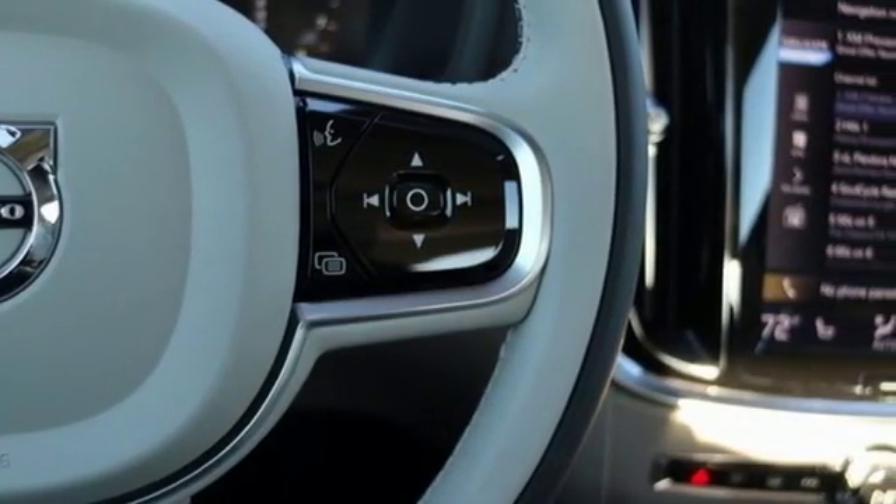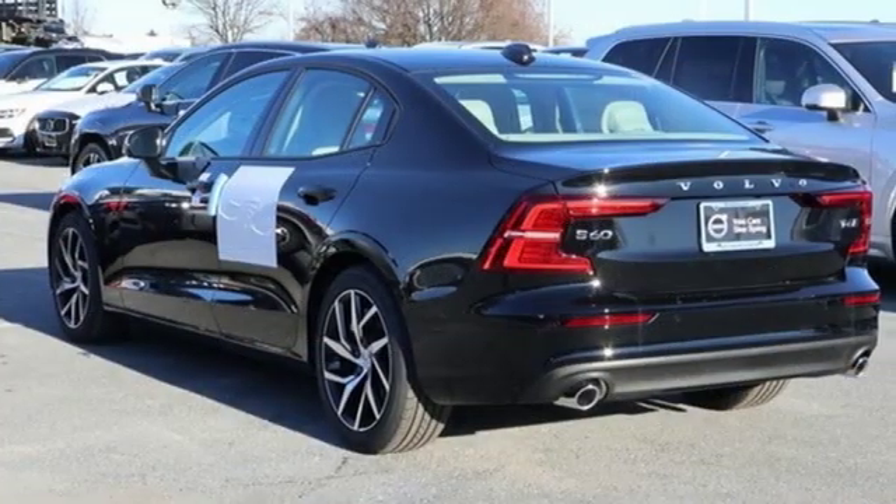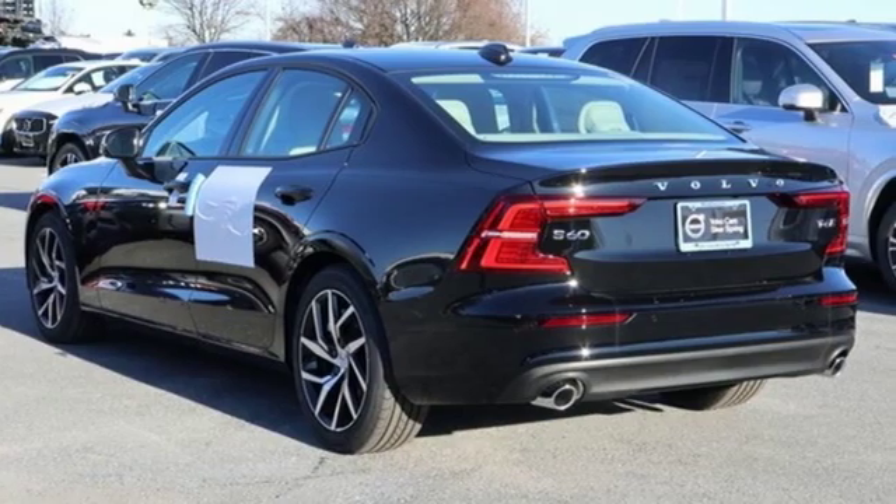Volvo for life. They say a journey of a thousand miles begins with one step. Well, in this case, it begins with a test drive. Start your next adventure today.